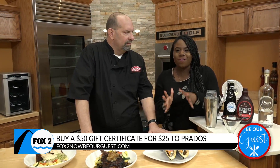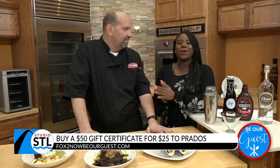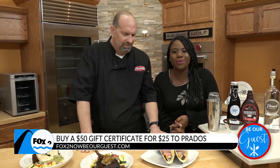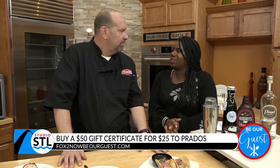Today, you can actually purchase a $50 gift certificate for only 25 bucks. Yes, you heard me correctly. Joining us now from Prado's is their operating manager, John Lugin, in the building with these new items on their winter menu.